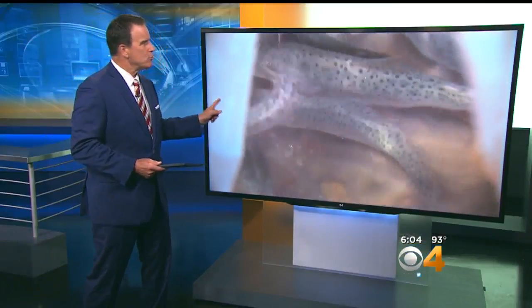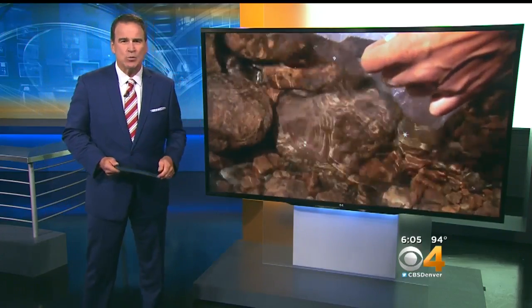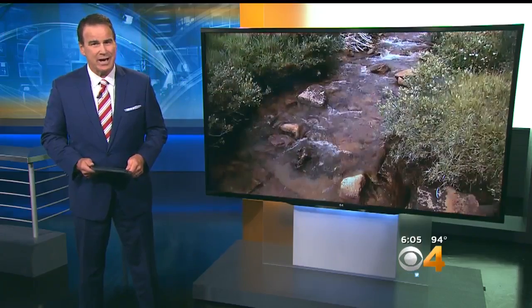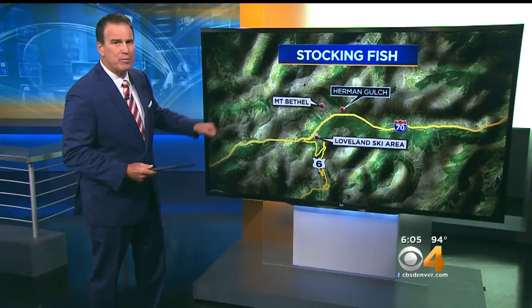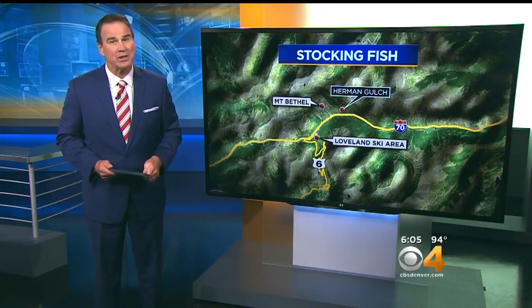Meanwhile, this fish was thought to be nearing extinction here in Colorado, but now volunteers are coming together to launch what they hope will be the big comeback of the greenback cutthroat trout. They hiked up Herman Gulch in Clear Creek County, not too far from Loveland Pass. The mission: restock a river with our official state fish, and our Matt Kroeschel went along.